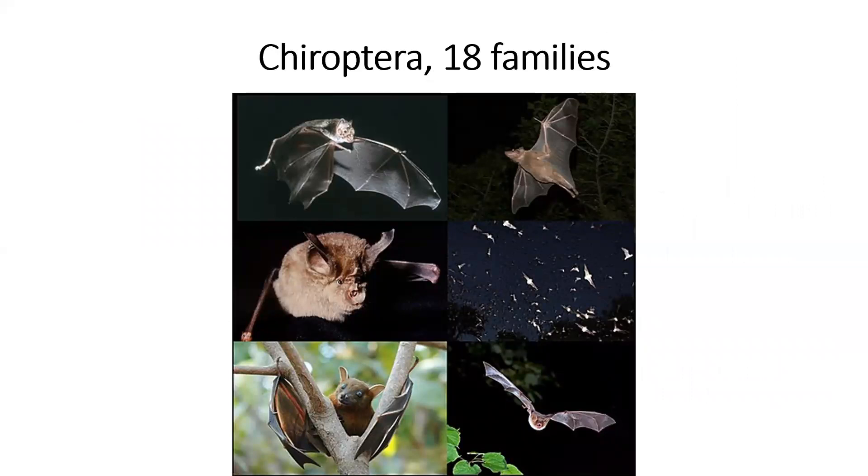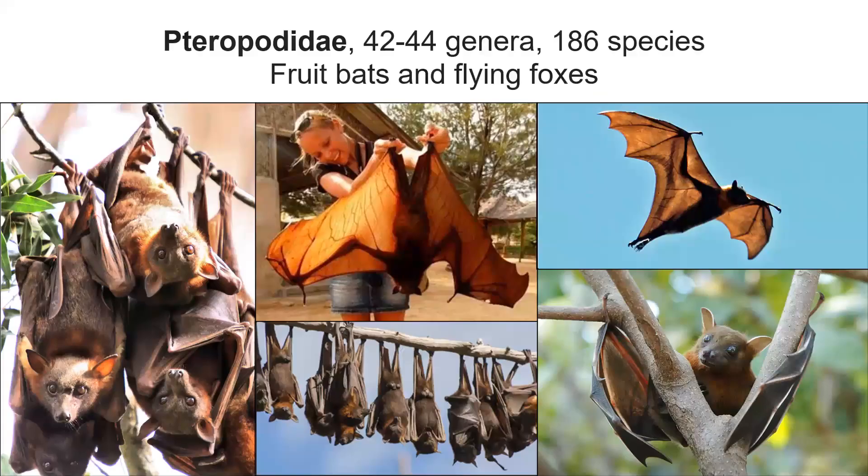So then moving on to bats — order Chiroptera. Chiro meaning hand, ptera meaning wing; these are the flying mammals. One of the most interesting families within the bats are Pteropodidae, the fruit bats and flying foxes. These are all generally large and have large eyes; some of them are diurnal, many are still nocturnal. A lot of them eat fruit. We don't have any in North America or South America — these are all Africa, South and Southeast Asia, and Australia.